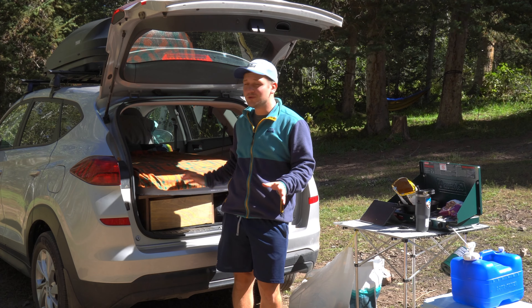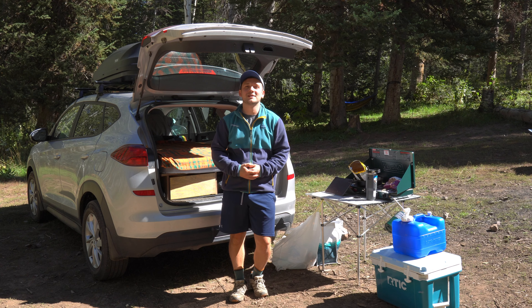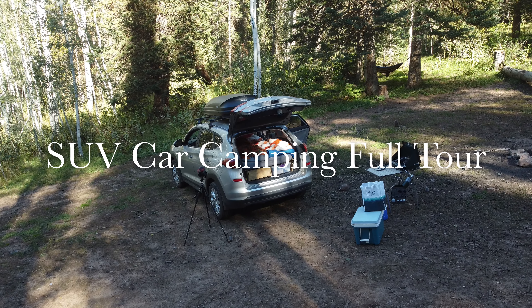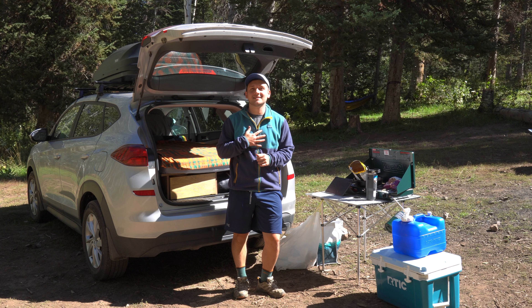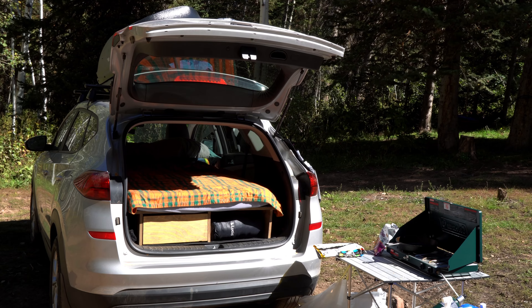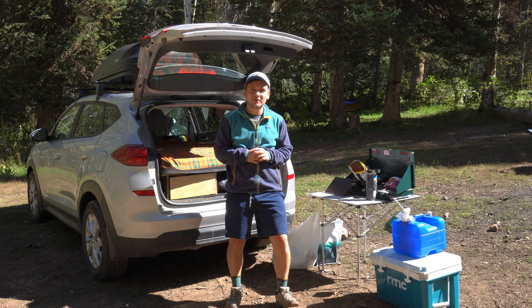I've had this car camping setup for two years now and the gear has changed over time, so I wanted to give you an updated tour for 2023. Hey everyone, welcome back to the channel. If you're new here, my name is Hawken Sager and I'm an outdoor adventurer based in Utah. This is my car camping setup — it's so awesome that I was able to convert my everyday vehicle into something that can take me on so many different adventures. Let me give you the tour.